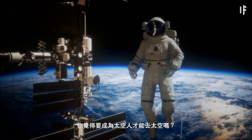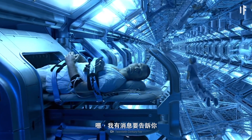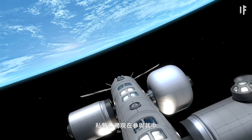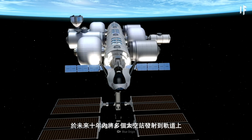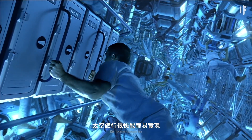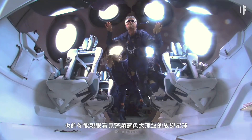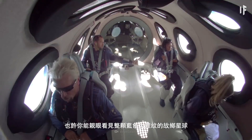Think you need to be an astronaut to go to space? Well, I've got news for you. Private companies are now stepping in to launch multiple space stations into orbit within the next decade. And soon, space tourism will be so readily available, you might be able to see our big blue marble of a home planet with your own eyes.